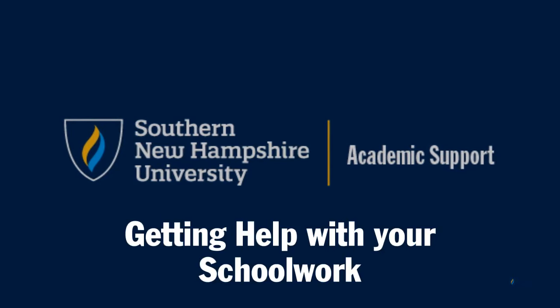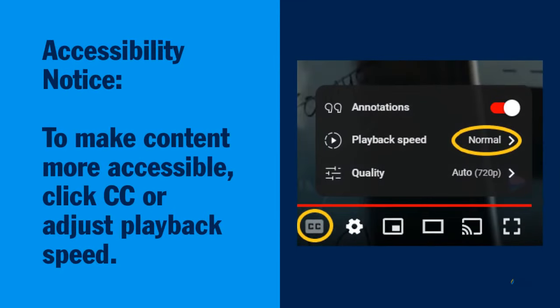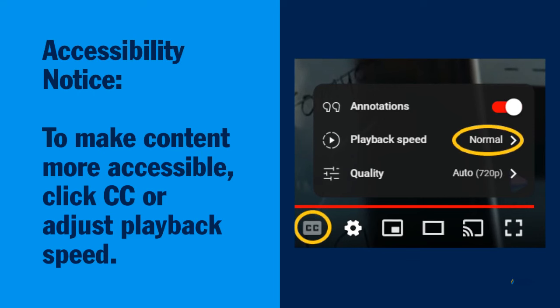Hello, and welcome to Academic Support's guide on getting help with your schoolwork. To make the content in this video more accessible, turn on closed captions or click the settings wheel to adjust playback speed.